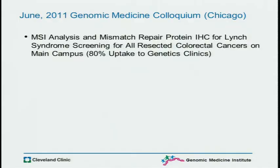I always show my favorite slide that we're a little slow — 4,600 years old. And in June, what I spoke about with Mark was MSI analysis and mismatch repair protein immunohistochemistry for systematic screening of Lynch syndrome in all resected colorectal cancers on our main campus.